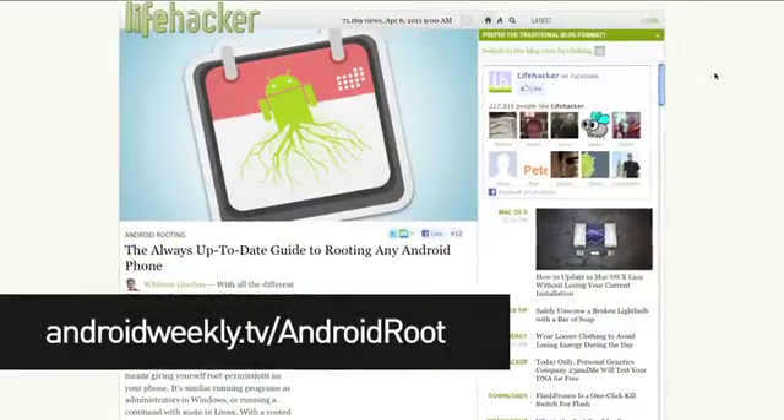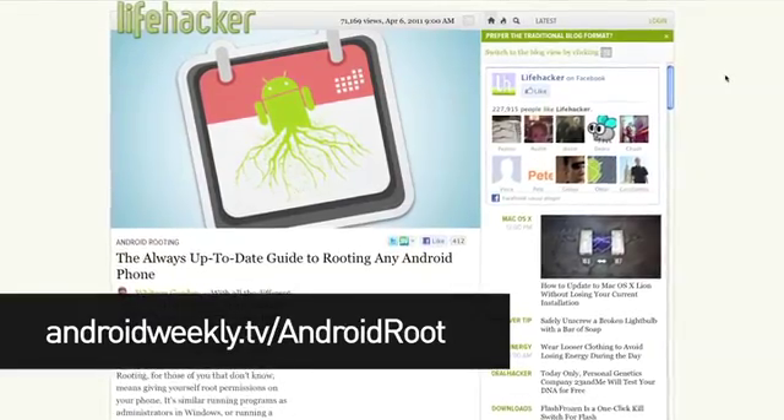With stock Android, you get new Android features as they're released. With a manufacturer-modded Android phone, you have to wait for that manufacturer to update its modified Android build. Perhaps the biggest sticking point: when a manufacturer decides it's no longer going to support your phone, you're SOL. To that end, our friends at Lifehacker recently posted their always-up-to-date guide to rooting Android phones.